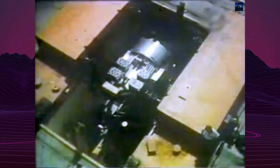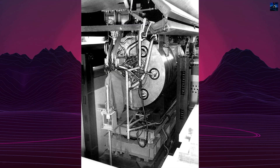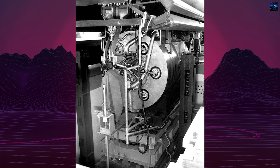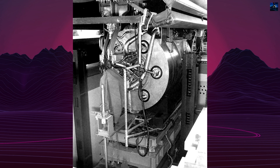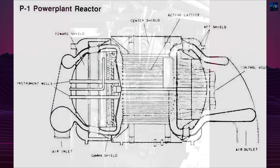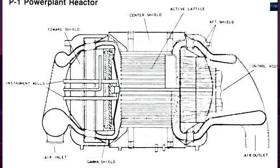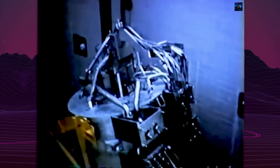The X-6 was envisioned as a large B-36-sized aircraft powered by four General Electric X-39 nuclear turbojets — essentially modified J-47 engines that used heat from a P-1 nuclear reactor instead of combustion. These engines were intended to power the aircraft during cruise, while conventional jet engines would be used for takeoff and landing.